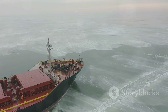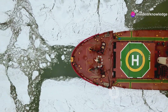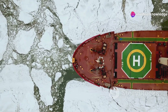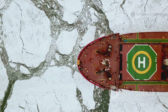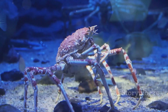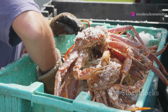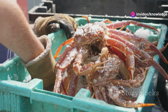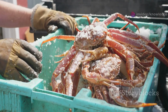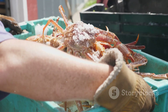Out here, every decision matters, and every tool must earn its place. The crab pot is more than just a trap — it's a symbol of resilience, determination, and the unbreakable bond between fishermen and the sea. Every crab on your plate began its journey in the cold, dark embrace of one of these remarkable steel pots. From the depths of the Bering Sea to dinner tables around the world, the story of the crab pot is a story of adventure, risk, and the enduring spirit of those who dare to fish these legendary waters.